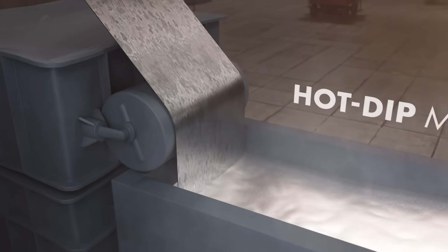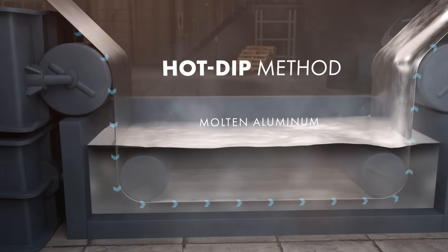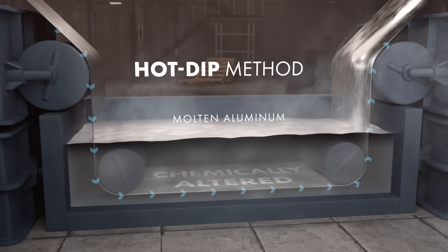Using the hot dip method, the steel is immersed into molten, commercially pure aluminum, creating a self-protecting layer that chemically alters the steel.